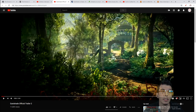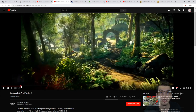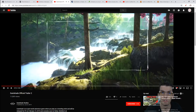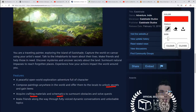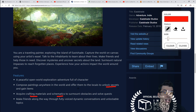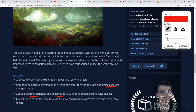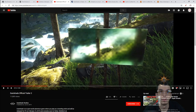Then we have Eastshade - this is the official trailer. It's an open-world style game coming out February 13th for PC. You travel around as an artist and you paint stuff, unlocking certain things by selling paintings to villagers. On the Steam page they talk about unlocking secrets with paintings, traveling through the world, and acquiring crafting materials for different painting schematics. Interesting little adventure game if you're into open-world exploration.